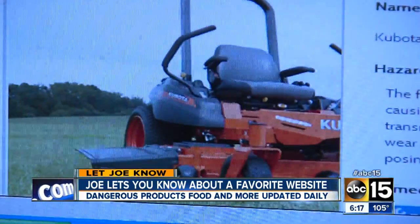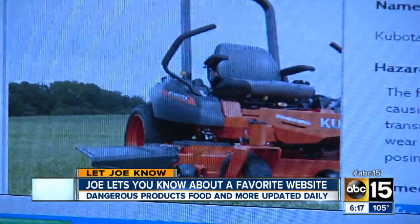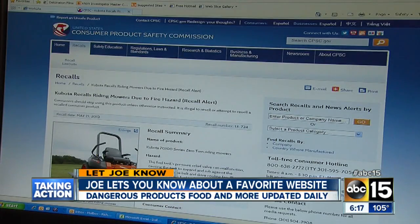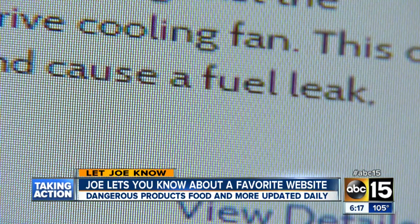And for those of you who don't have a rock yard, take a look. That Kabuto riding mower you may be using? Well, bet you didn't know 8,600 of them are being recalled because of a possible fuel tank leak that can cause a fire.